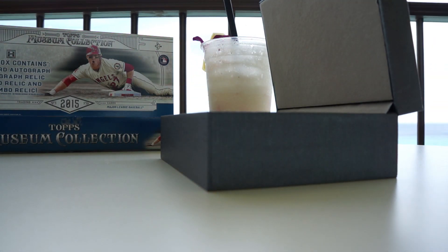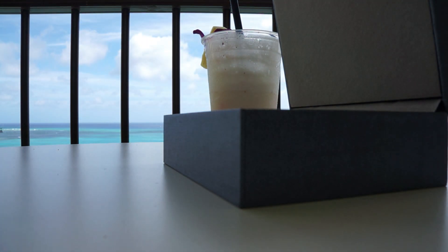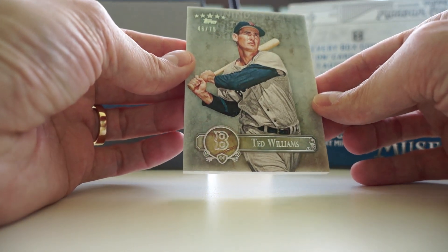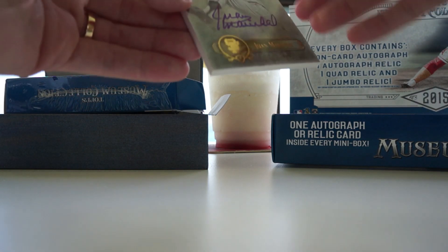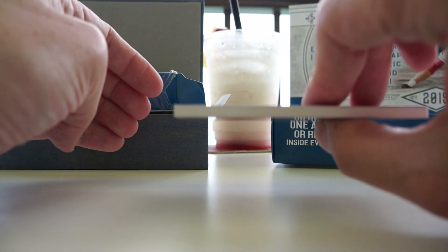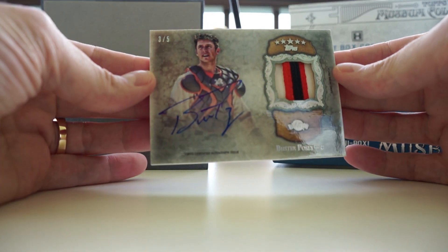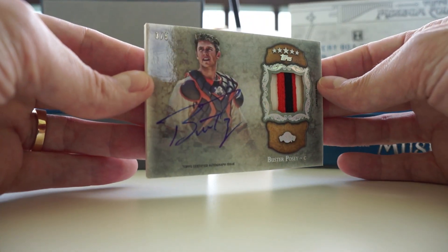I'm going to put the cards here in the Museum box so they don't blow away. These do look really nice — 46 of 75, Ted Williams. Next one: Juan Marichal, 63 of 353. These cards are nice and thick if you haven't seen them — quality cards. Oh wow, three of five — Buster Posey patch! It's like his leg or arm — that is an awesome card right there. Really nice card.